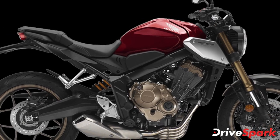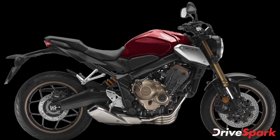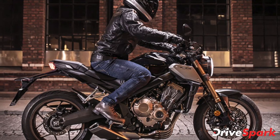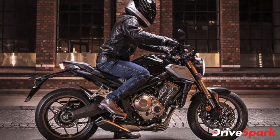Braking is done via dual 310mm rotors with four-piston brake calipers at the front and a single 240mm rotor at the rear. Both motorcycles are offered with dual-channel ABS as standard.